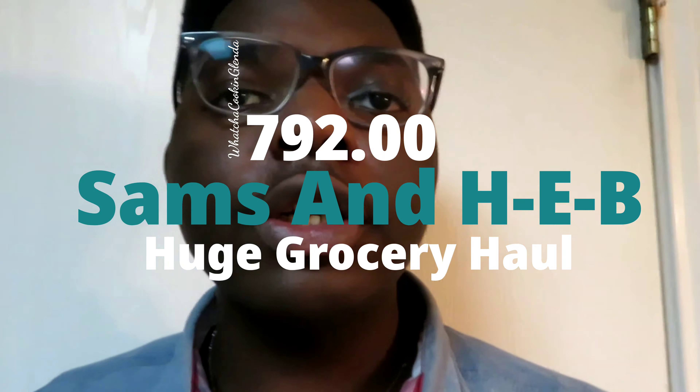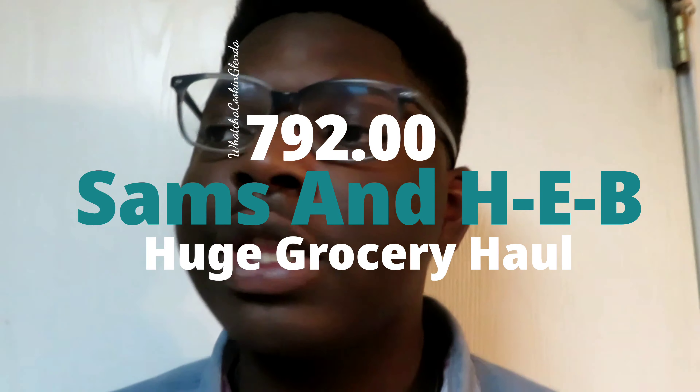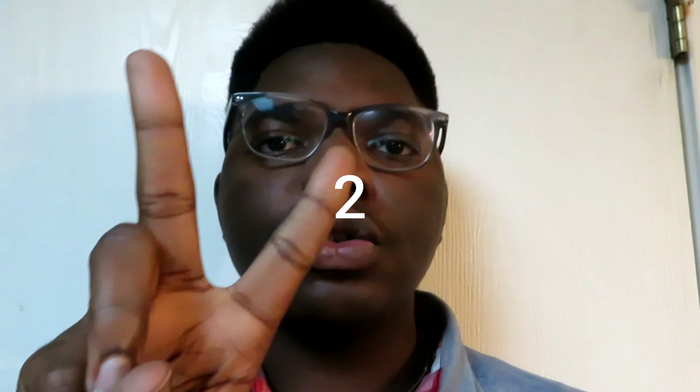Hello everybody, it's me Curtis from WhatchaCooking Glenda. I want to thank you all for joining me on this ginormous, humongous grocery haul. We went to HEB and we went to Sam's Club, as you saw in the title. Give me five seconds to like, subscribe, turn on post notifications — five, four, three, two, one. If you did that, comment down below and let's get into this video.